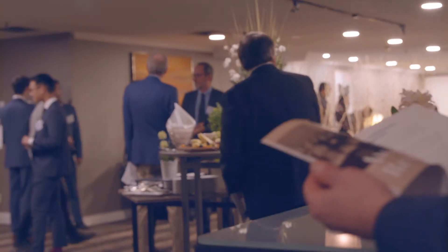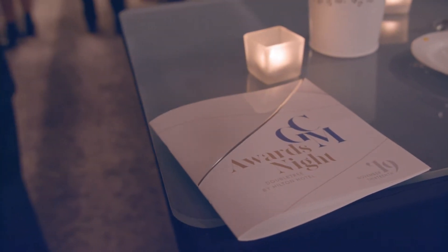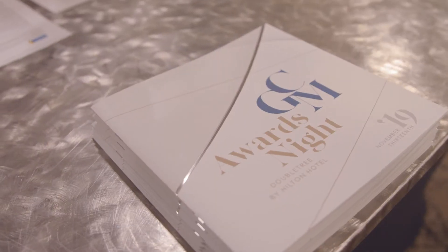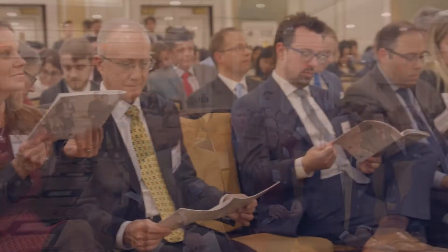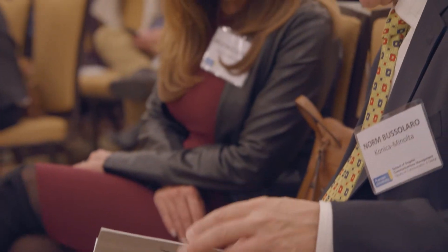Students are given very specific information that they need to include on the cover, but in terms of the design they have a lot of freedom. They are encouraged to use the embellishments that Konica Minolta offers — different foils and varnishes — in order to create a design that really stands out. Konica Minolta will honour the winning student with a thousand dollars, and the winning cover gets used on the actual awards night program so that everyone here, including all the industry guests, gets to see the amazing work that the student did.